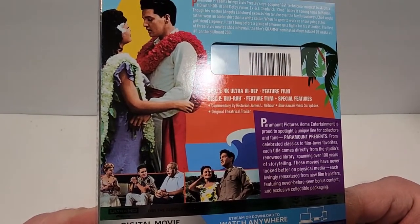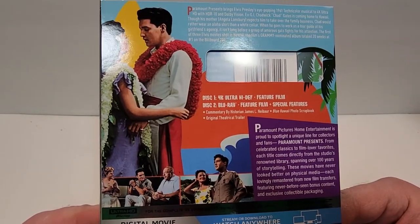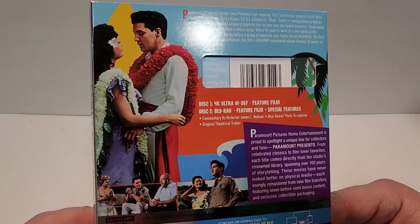The 4K does include English Restored 5.1 Dolby True HD, French Mono Dolby Digital, with subtitles including English Captions and French.